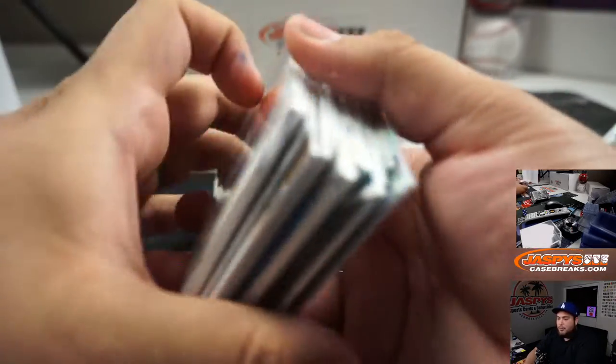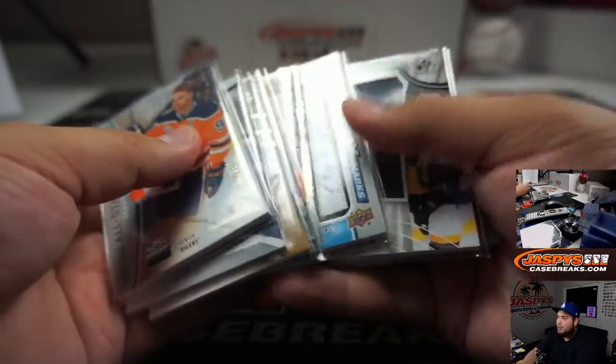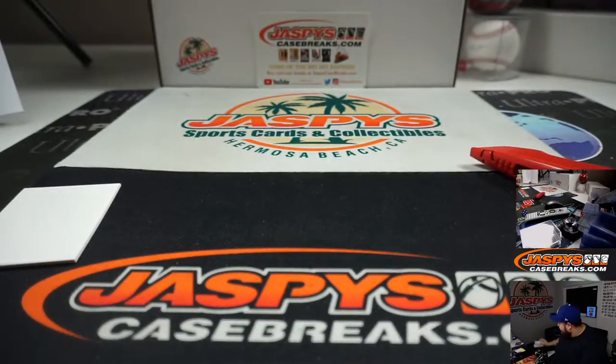That was a quick two-box break — number 24 on jazbeescasebreak.com. Again, number 25 will be the last two boxes. Appreciate it everybody, thank you, thank you, thank you.